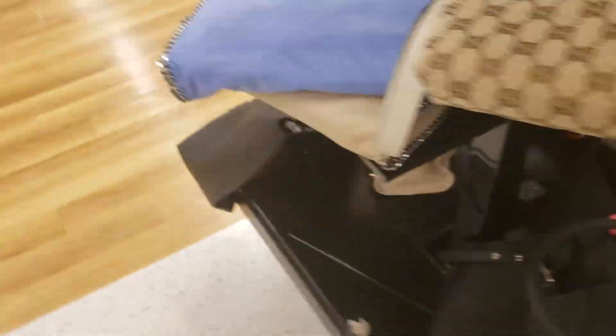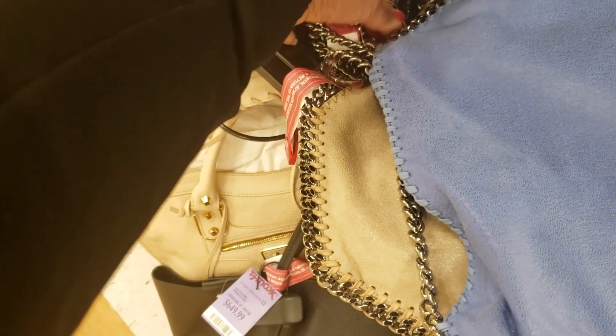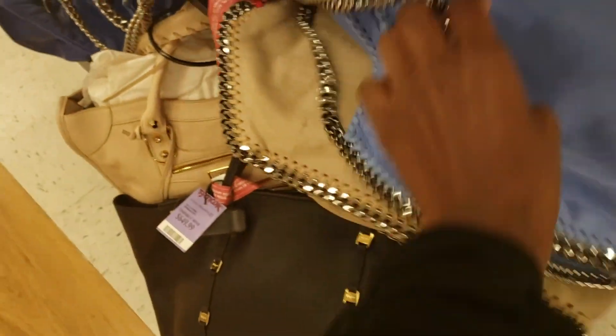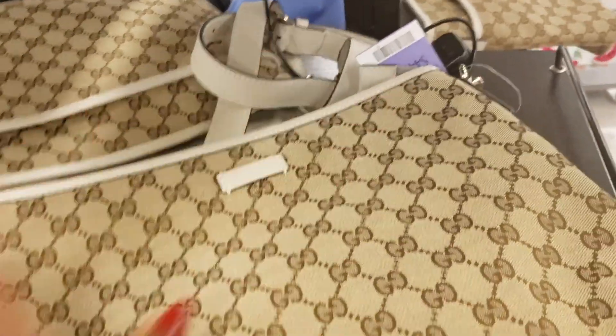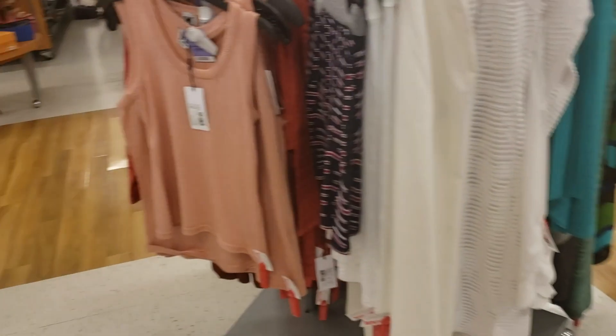Do you guys remember when these bags were popular? I remember when everybody had these. How much are they? This is the cheap price of $700. I think this is Stella McCartney, right? And for the Gucci, they have everything here. This one is $449. If I can find these online — because a lot of times TJ Maxx does have this stuff online — I'll leave a link down below for any of you that are in the market for luxury goods. I'd highly recommend checking TJ Maxx because they also have it online.